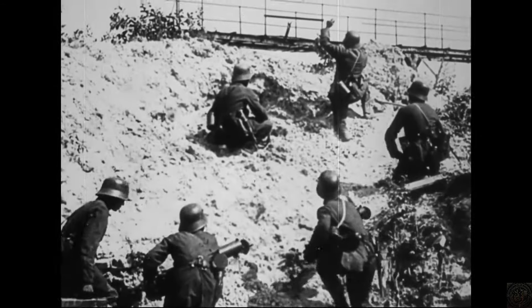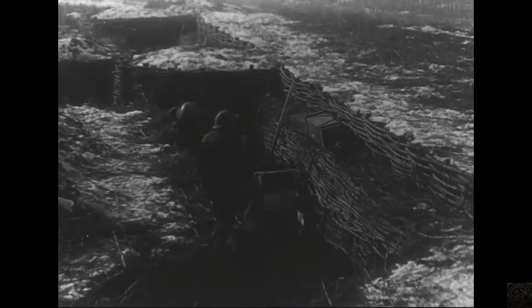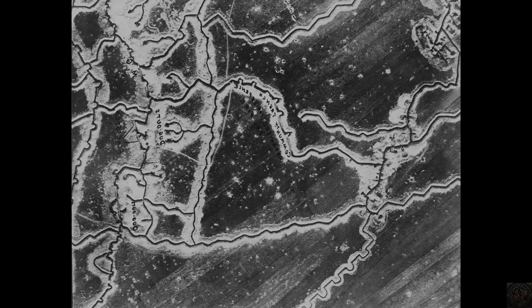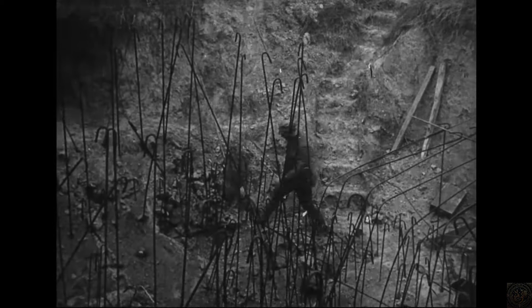Central to the war's battlefield strategies was trench warfare, a grueling form of combat where opposing forces attacked, counterattacked, and defended from relatively permanent systems of trenches dug into the ground. These trenches stretched from the North Sea to the Swiss frontier with France, epitomizing the war of attrition that defined much of the conflict.